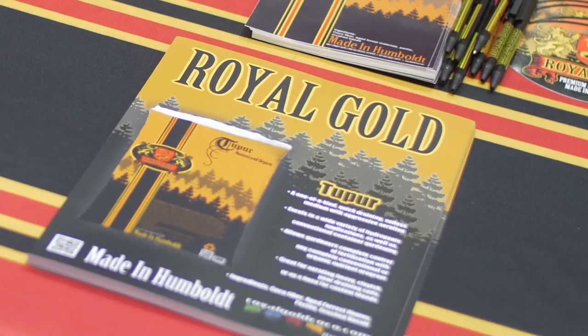Our soilless mix, the Tupper, is our most popular. It's taking the hydro world by storm and the soil gardening world by storm. People are using it in all sorts of environments — indoors, outdoors, hand watering, automated water systems. It is the true jack of all trades for soil.